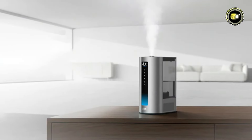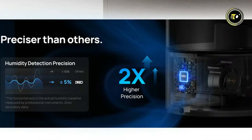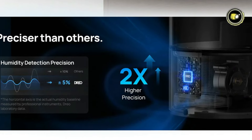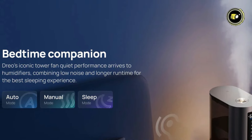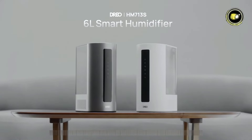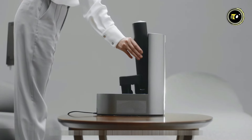With precise humidity control, you can set your desired level with 5% precision — twice as precise as standard humidifiers — and effortlessly monitor it using the indicator light. Choose from three modes: manual mode with preset mist levels, auto mode for setting target humidity, and sleep mode for silent operation and dimmed lights. The HM713S boasts a large 6-liter water tank capacity, ensuring long-lasting performance without constant refills.